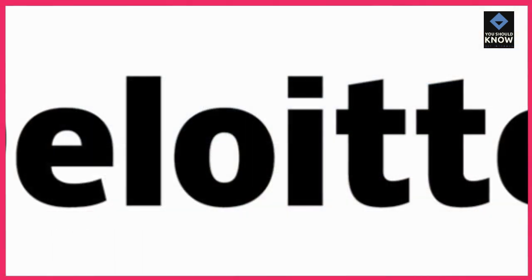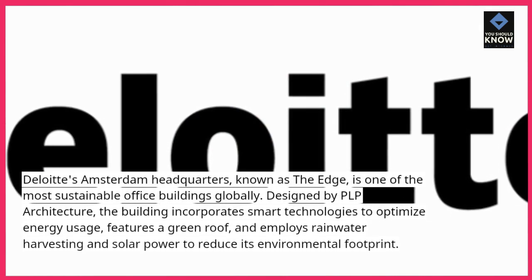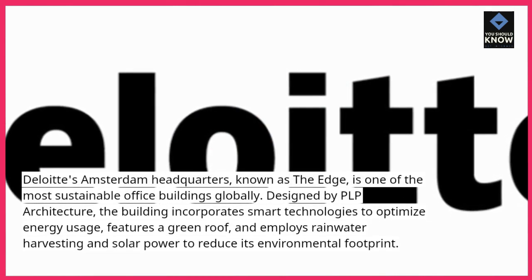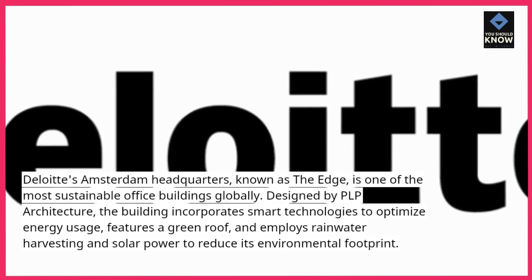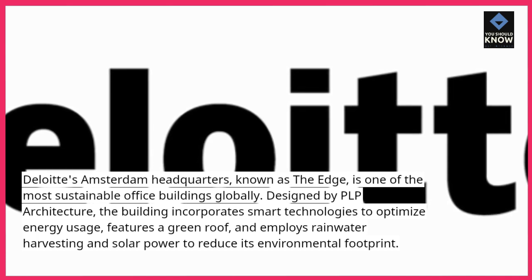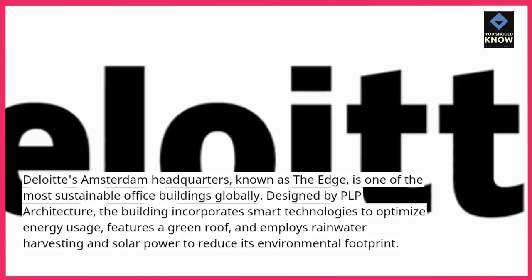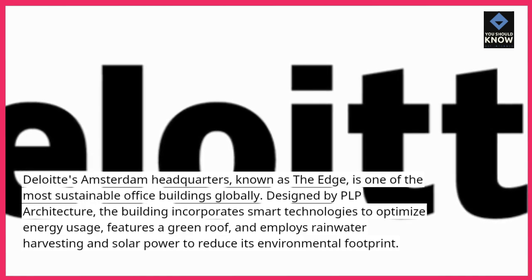The Edge, Amsterdam. Deloitte's Amsterdam headquarters, known as The Edge, is one of the most sustainable office buildings globally. Designed by PLP Architecture, the building incorporates smart technologies to optimize energy usage, features a green roof, and employs rainwater harvesting and solar power to reduce its environmental footprint.